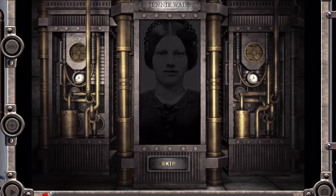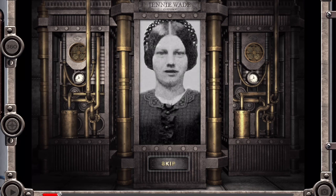My name is Mary Virginia Wade, though most people know me as Jenny. I was born May 21st, 1843, in Gettysburg, Pennsylvania. My father was a tailor and had his troubles with the law.